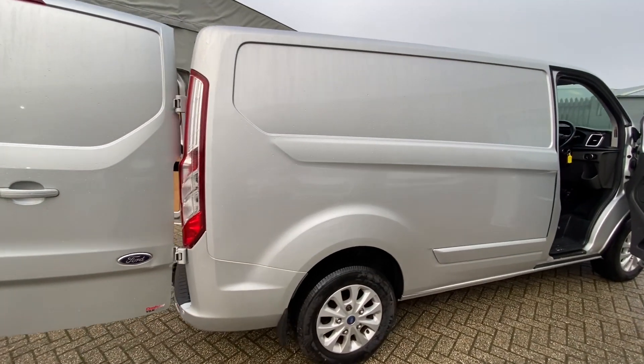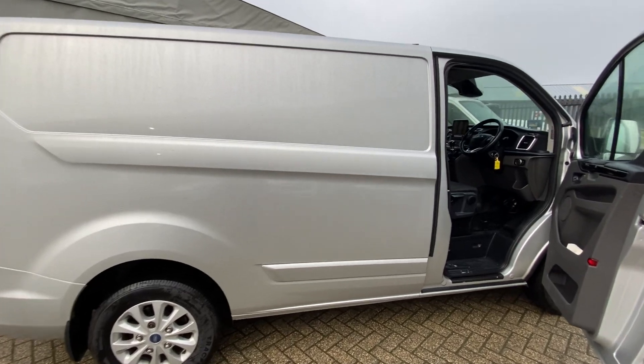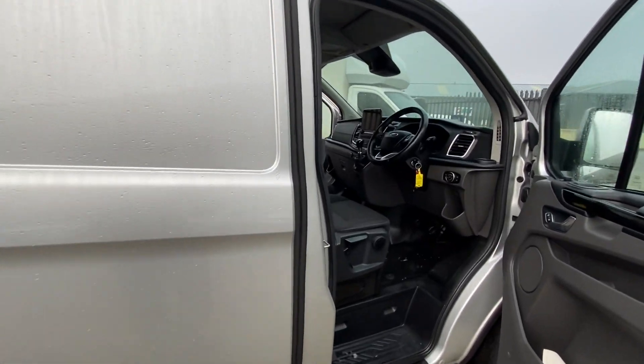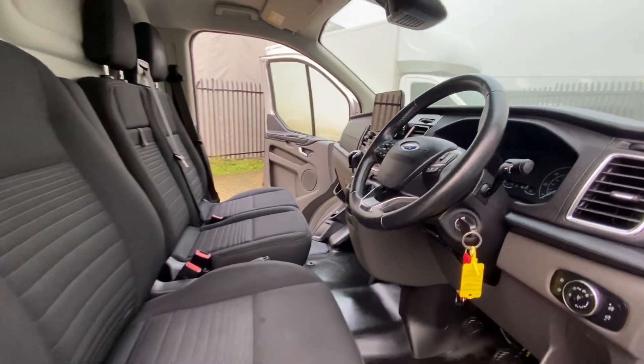These are also very popular for day-to-day use — if you've got bikes, kids, dogs, all that kind of stuff. It's a nice tidy van fitted with a 2.0-litre diesel producing 130 horsepower, and this van has covered 28,000 miles.